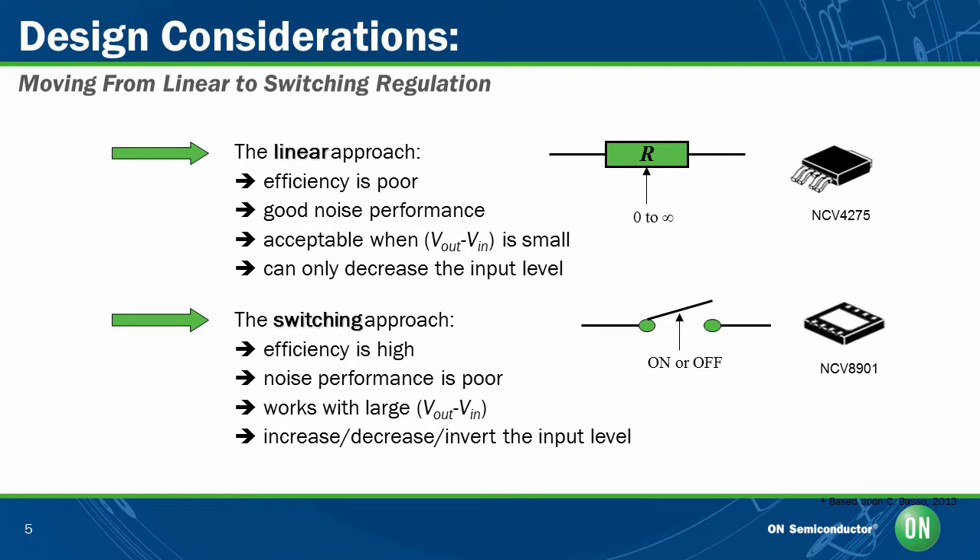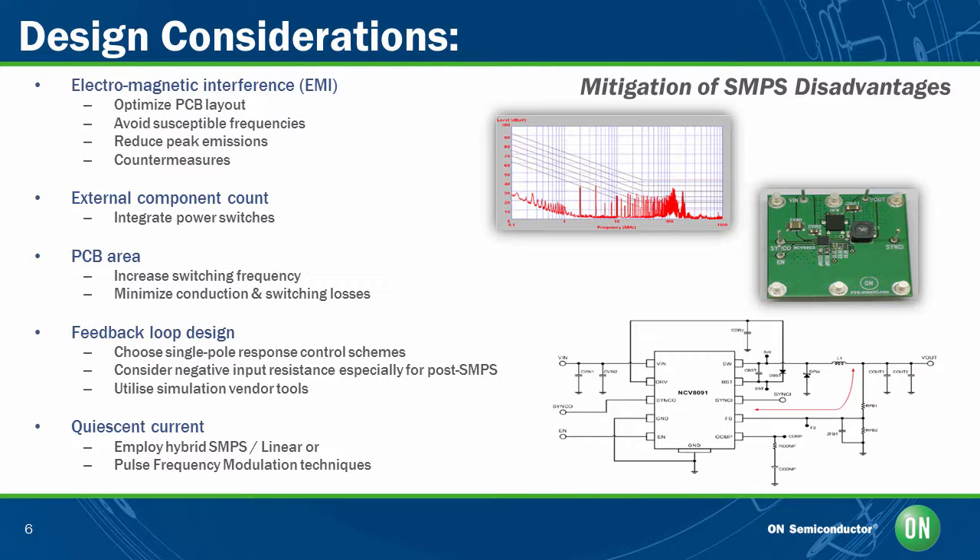Let's discuss some design considerations for switch mode power supplies and ways to mitigate their disadvantages. One of the first design considerations is electromagnetic interference, which can be mitigated by optimizing the PCB layout and reducing loop areas. You can also avoid susceptible frequencies, especially those imposed by regulators or by the system environment, and reduce peak emissions by employing techniques like spread spectrum modulation, shaping spectral contents, and decoupling methods.